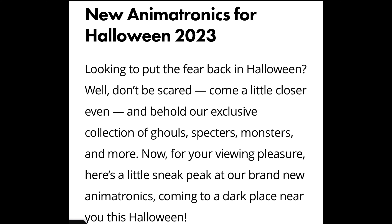Sneak a peek at what creeps — the scariest animatronics are coming this fall. New animatronics for Halloween 2023. Looking to put the fear back in Halloween? Well, don't be scared — come a little closer and behold our exclusive collection of ghouls, specters, monsters, and more. Here's a little sneak peek at our brand new animatronics coming to a dark place near you this Halloween.